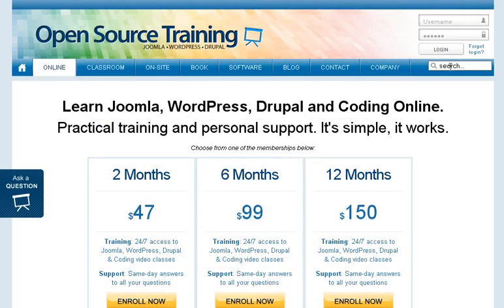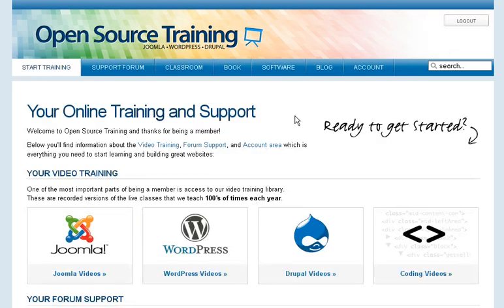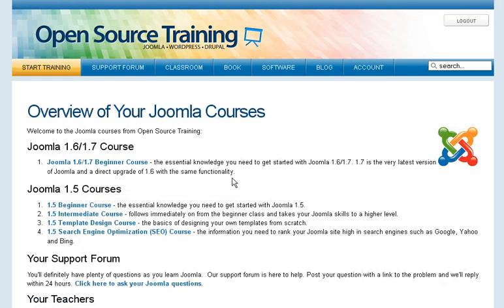Let me show you the site. I've got everything entered — login — and here it's showing the different training options: Joomla, WordPress, Drupal, and coding. To start my training, I'll come up here to Joomla, click that, and here are the courses that are available.